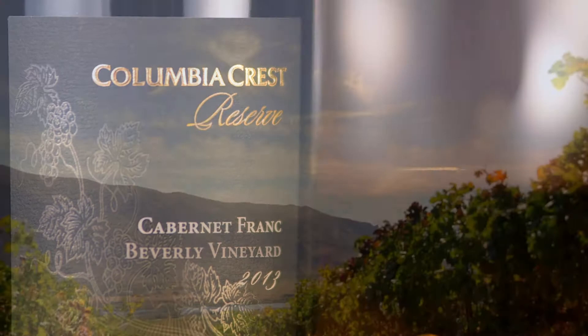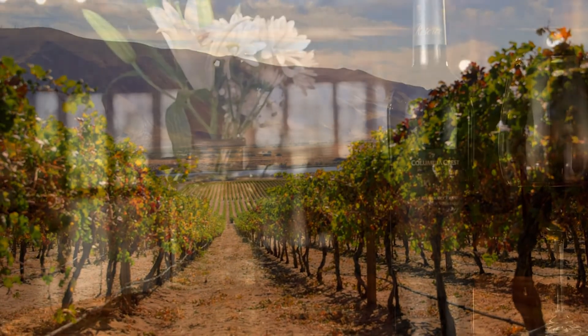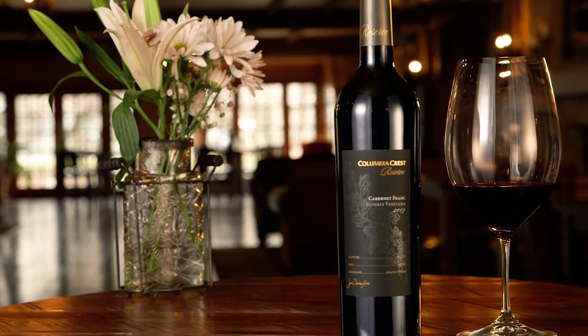The final product is a wine that is a true expression of the place and the variety, and we'd love to share that with you. I hope you enjoy the 2013 Columbia Crest Reserve Cabernet Franc from Beverly Vineyard.